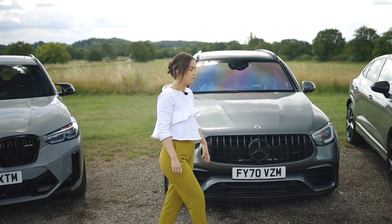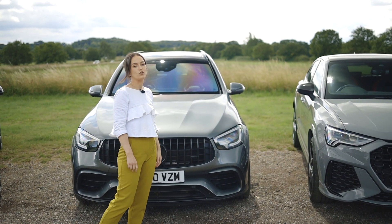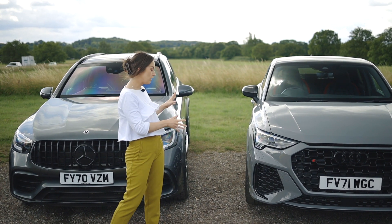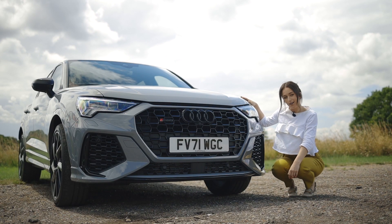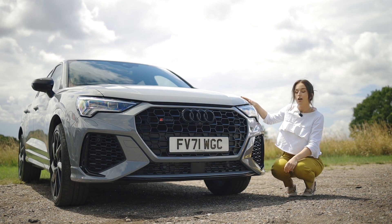Let's start off with the exteriors. As you may already know, these cars are the top spec upgraded versions of each individual model. Each manufacturer has taken these cars and added larger wheels, side skirts, and slightly sportier bumpers, overall giving a more aggressive look. But each car brings its own personality. The RSQ3 has a muscular and aggressive stance with Audi's signature single frame grille and sharp LED headlights.